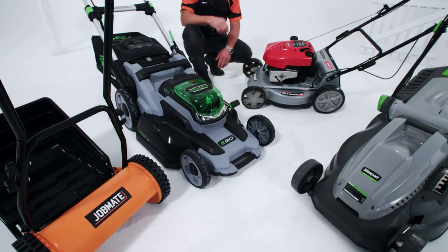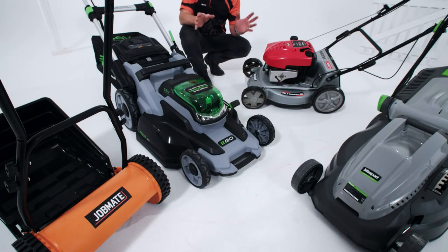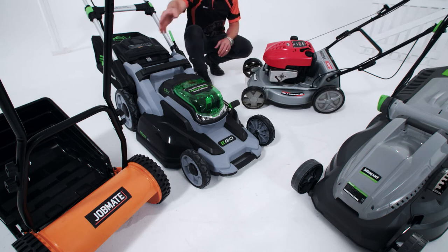A new lawnmower is a big decision, so it's a good idea to skill up on your options, whether it's a manual, electric, battery, or petrol. The main consideration when choosing a lawnmower is the size of your yard and how often you plan on mowing.